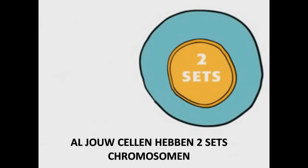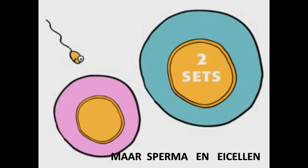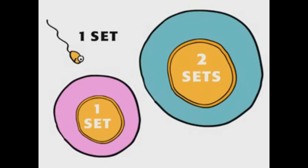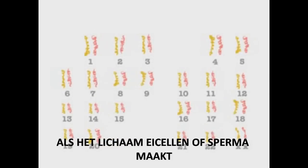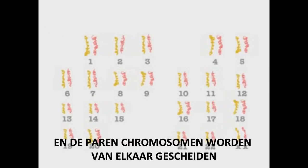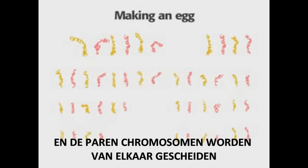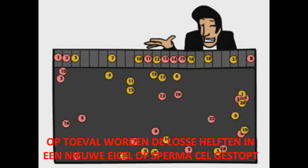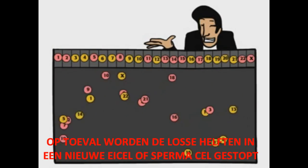Most adult cells contain two sets of chromosomes, but sperm and egg cells have only one set of 23 chromosomes each. When the body forms sperm or egg cells, a cell divides, and pairs of chromosomes separate. A random member of each pair moves into each new cell.